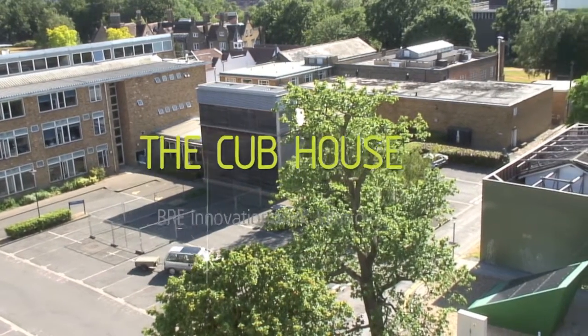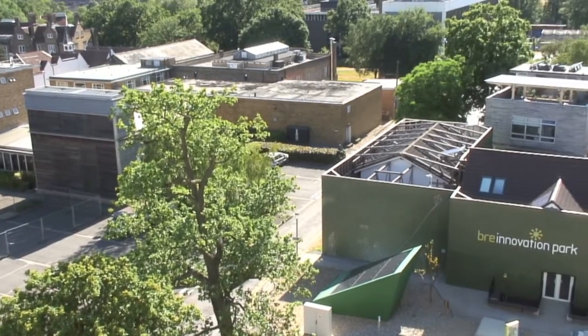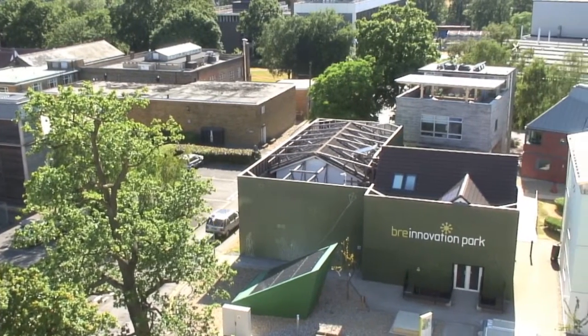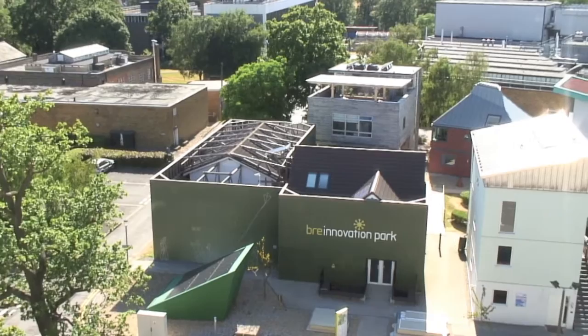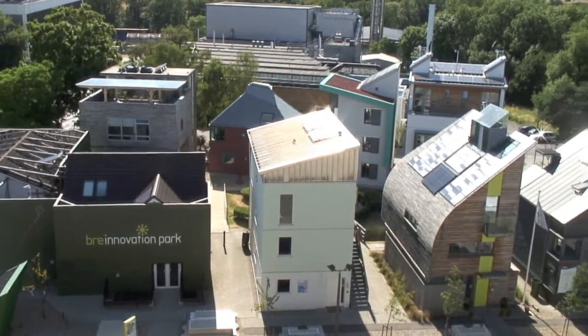Since it opened in 2005, the Innovation Park at the centre of BRE's main site at Watford in Hertfordshire has grown to showcase a number of innovative near-zero carbon buildings. This little programme focuses on the Cub House, added to the park in April 2010.